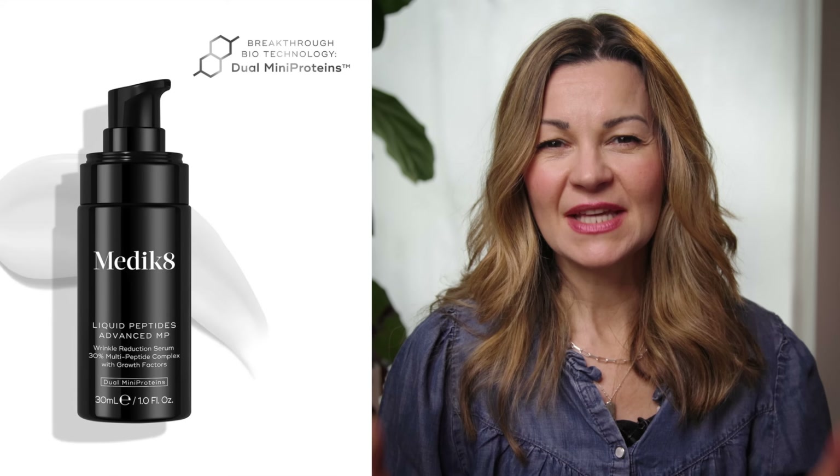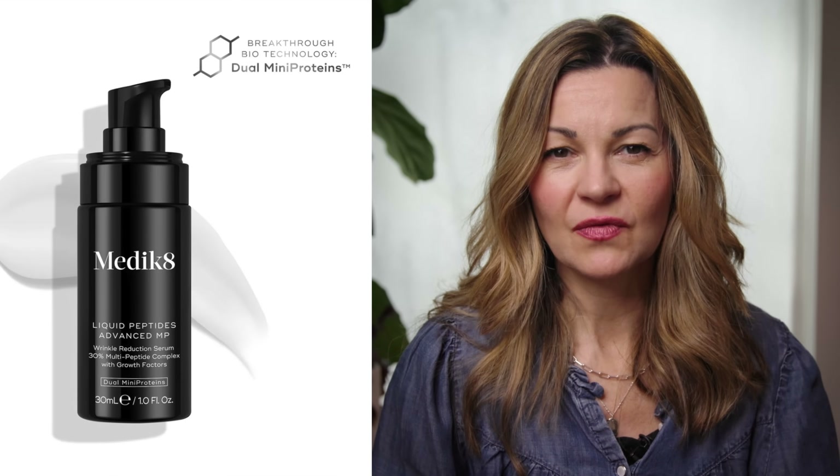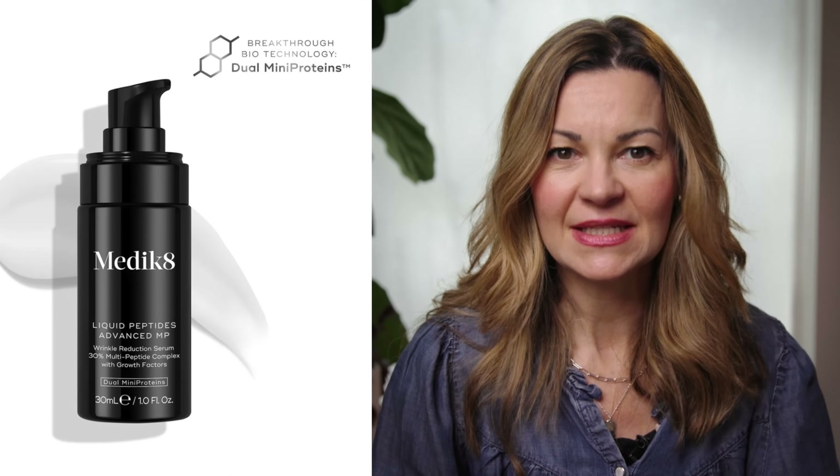I don't know what that 10-minute impact claim is about, but the only thing I could assume is that it would hydrate so well that your fine lines would appear smoother — like when we get out of the shower and our skin's a bit drier, it tends to look more lined, and then we get our moisturiser on and the skin looks smoother. But it's not a terribly moisturising serum, so I'm not even sure I've had that, so to me the immediate results aren't really there.